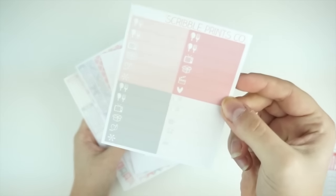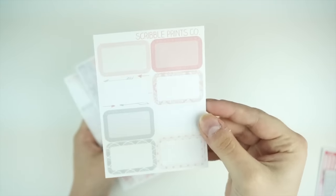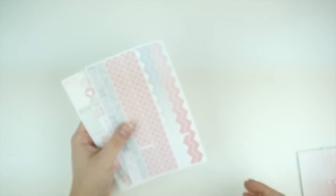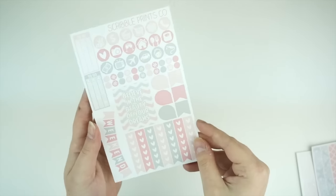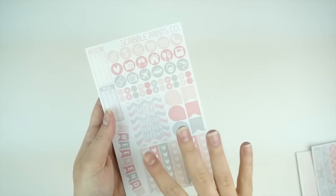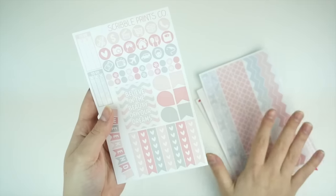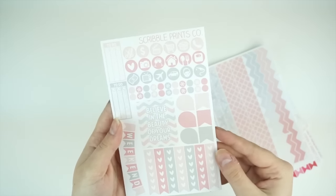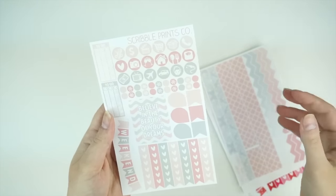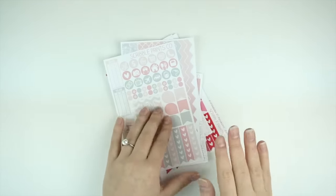You have the little things, the half boxes, the ombre heart checklists, the bottom washi, and then the functional. The regular washi will be re-stocked in the old format for this, as well as the full boxes, so those aren't technically new releases. This is an old kit, just reformatted. The quote on this one says, 'Believe in the beauty of your dreams,' which I thought was really cute. I wanted to keep these Valentine's Day-y, and this one is super Valentine's Day-y.